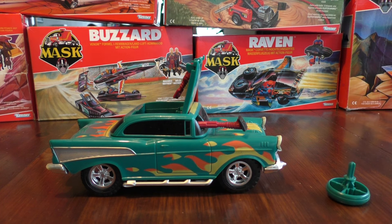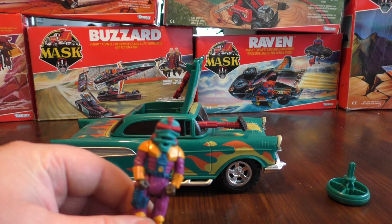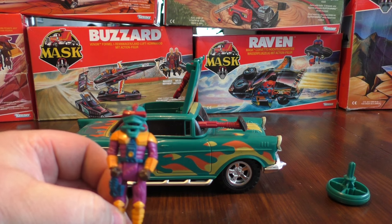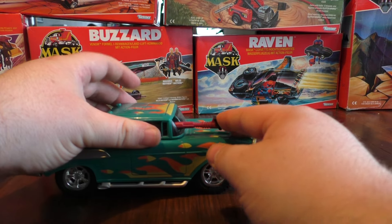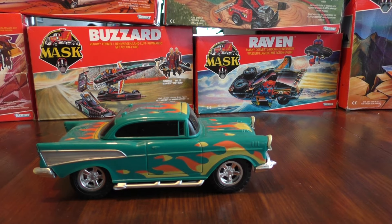So it comes with Hondo McLean, one of the main characters in the MASK series. Here we have Hondo with his mask — I'm not sure if this is the big mask or the small mask or the rare mask — it is his mask Blaster. We'll put him on the side just in case we spoil it with the massive gun coming out of the windshield.